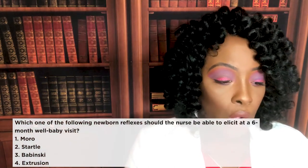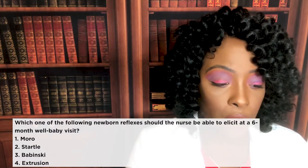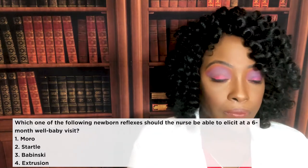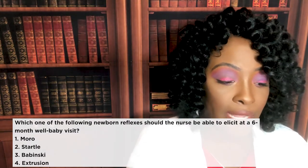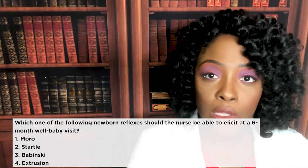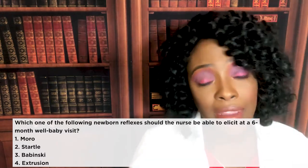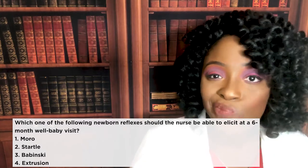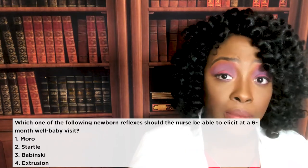Next question: which one of the following newborn reflexes should the nurse be able to elicit at a six-month well-baby visit? One, Moro reflex. Two, startle reflex. Three, Babinski reflex. Or four, extrusion reflex. The correct answer is the Babinski reflex, choice three. Here's the key: if we see the Babinski reflex after two years old — after 24 months — we need to notify the doctor, who will refer to neurology, because its persistence past two years signals a possible neurological deficit.